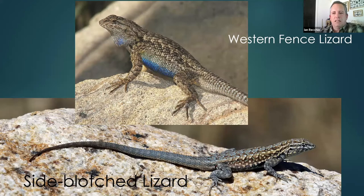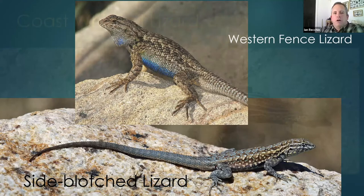The coast whiptail is also a relatively common species in the LA basin, easily identified by an extraordinarily long tail and beautiful longitudinal orange or yellow stripes on their body. They remind me of the striped racer — ultra fast, with similar active habits. They're active during the day and crepuscular during summer months, looking for insects. You may see them in your backyard if you live near the foothills.